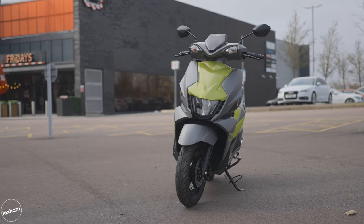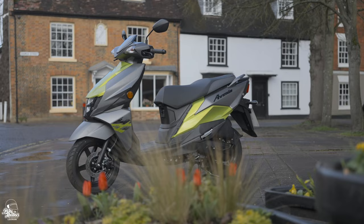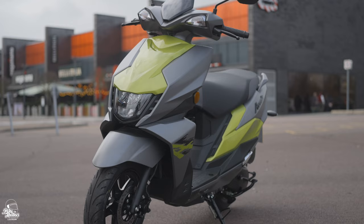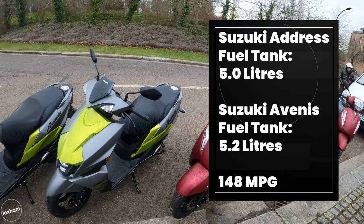8.6 horsepower isn't a lot even for a 125cc scooter, where the limit is about 14.7 horsepower for a CBT-friendly 125. However, how it's been designed, it is sprightly up to 40-50 miles an hour. Fuel economy is about 148 miles per gallon, meaning the 5.2-litre tank can go up to around 160-170 miles on a full tank, which is pretty impressive.